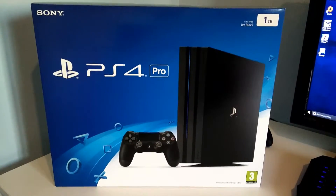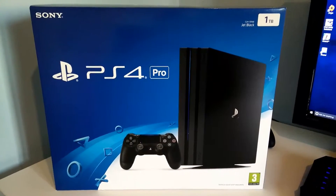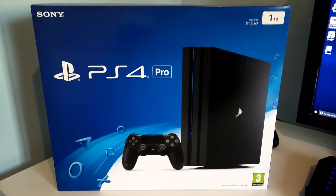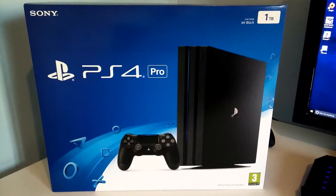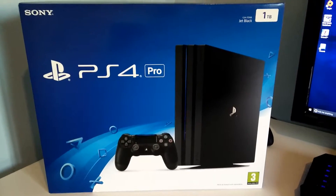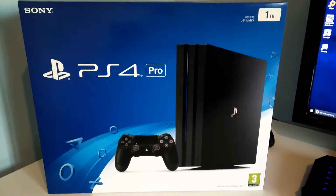Hi all, VK Tech TV again. Just putting together a quick video for the PS4 Pro that I managed to pick up today from Game, being the Game Store in Milton Keynes. Very good guys there, very interested in gaming, pretty much as expected working in such a store — chatty, helpful, and on the day provided me with a good deal.